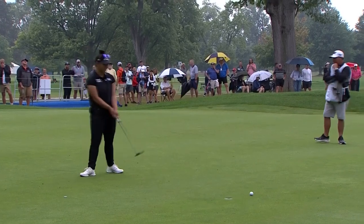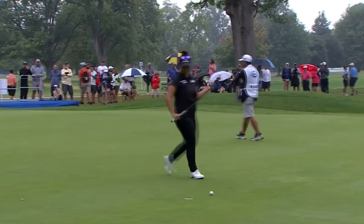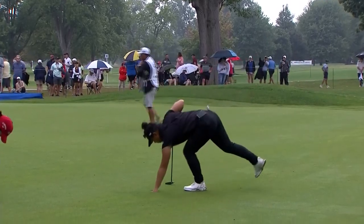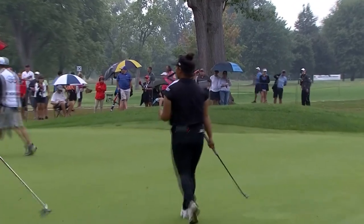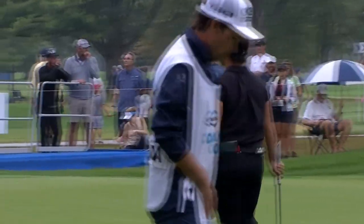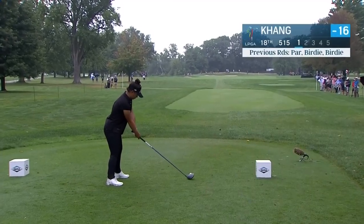Oh my goodness. Good roll — she hit her line. And Paige, you called it — it was going to be tough from that line off the bunker. She'll remain one back of the leader Gabby Lopez. They're going to go to the final hole, the 18th. Looks like she's going to have to make something happen again.